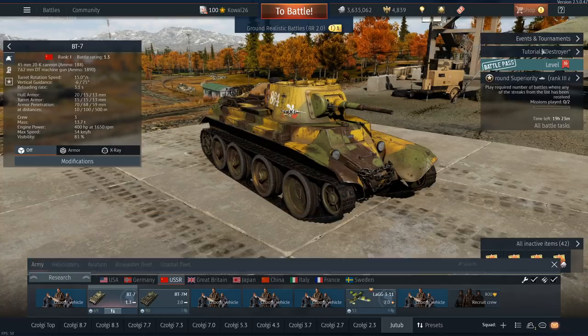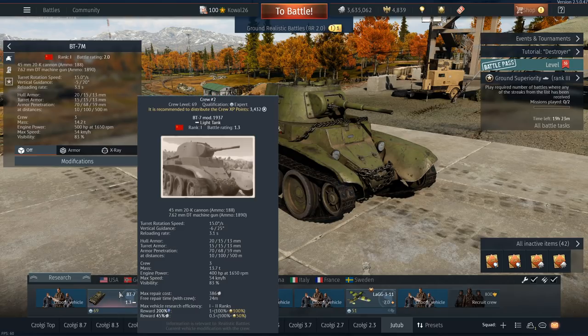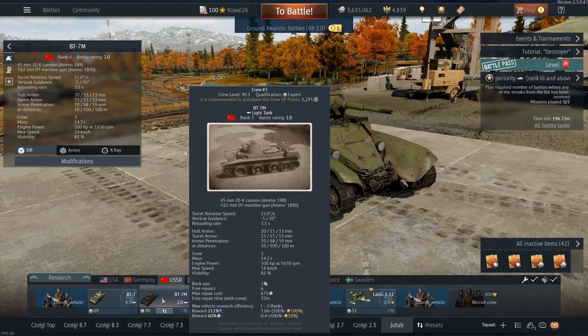From the game perspective, we just have a BT-7 with a beefier engine. It's a little bit heavier — this is a 13.7 ton tank, about 400 kilos more than the standard. But we have more horsepower here, 100 horsepower more. So it's pretty, pretty fast.